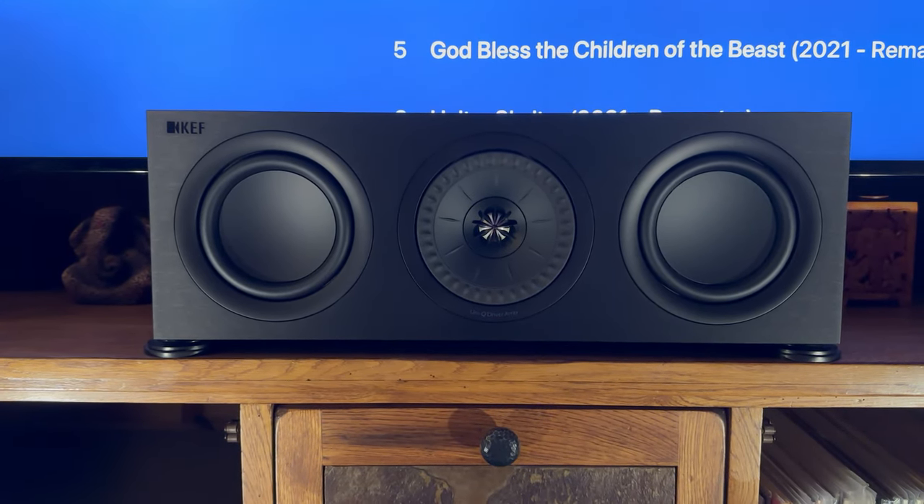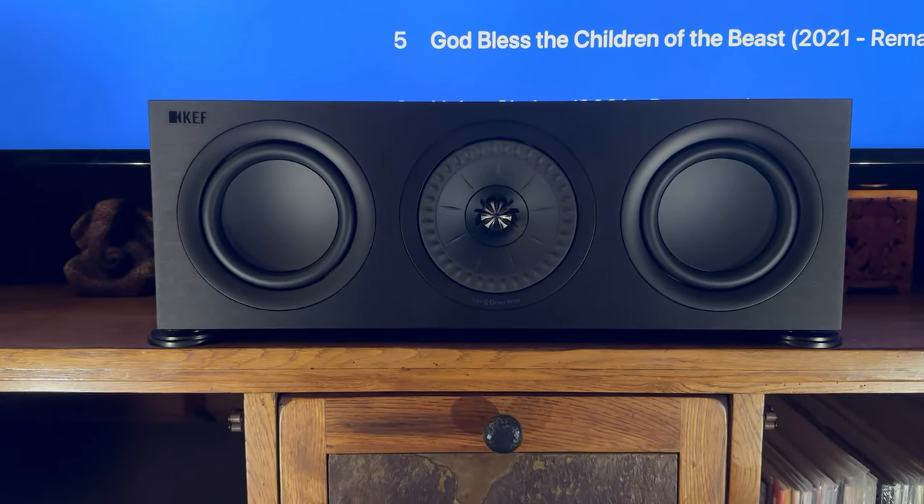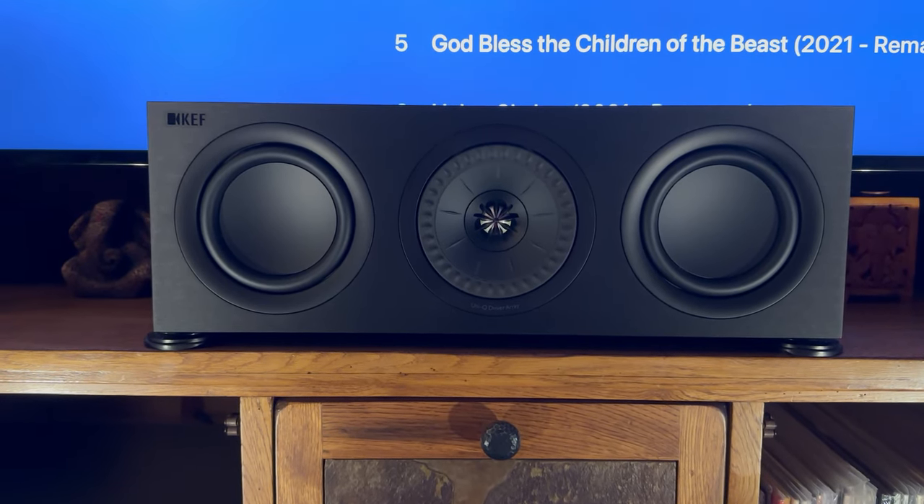This is just a short tour of my TV room system. This is my center channel speaker — it's a KEF Q250C.